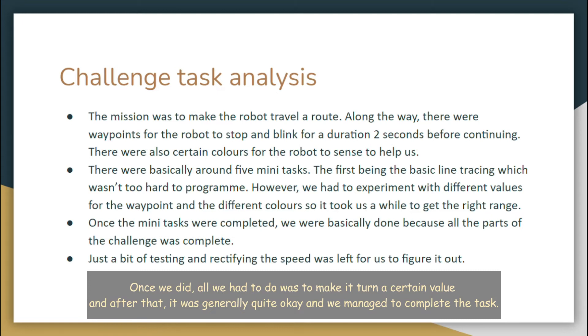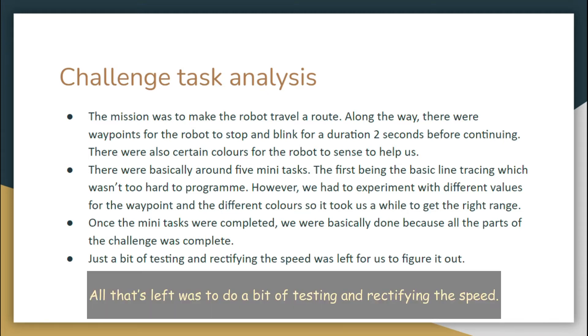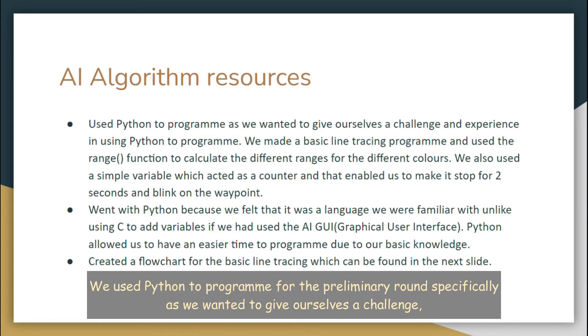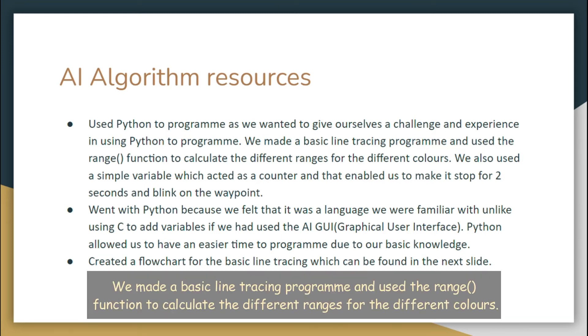Once we did, all we had to do was to make it turn a certain value, and after that it was generally quite okay and we managed to complete the task. Once the mini tasks were completed, we were basically done because all the parts of the challenge were complete. All that was left to do was a bit of testing and rectifying the speed. We used Python to program for the preliminary round specifically, as we wanted to give ourselves a challenge, as well as to experience using Python to program. We made a basic line tracing program and used the range function to calculate the different ranges for the different colours.